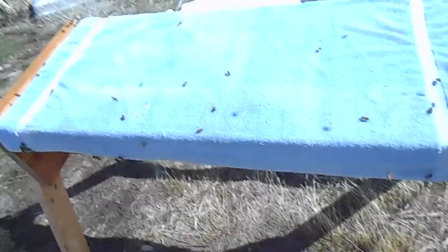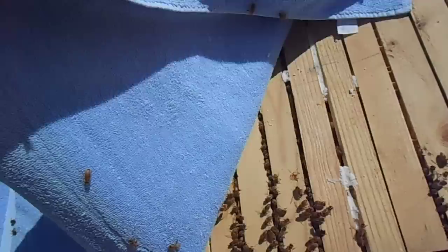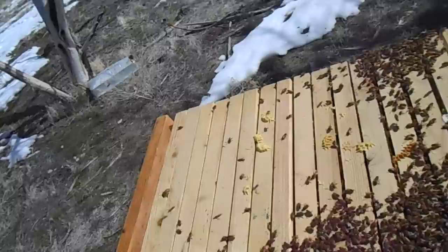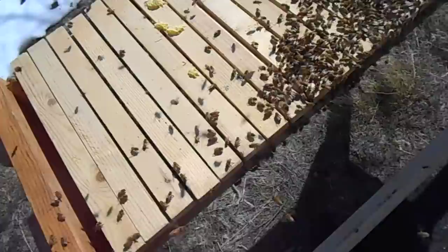All right, so I've taken the lid off the hive. This is a very nice hive. There's just some insulation — just a towel laying across the top bars. They're definitely broke cluster and they're going into the rest of the hive here.